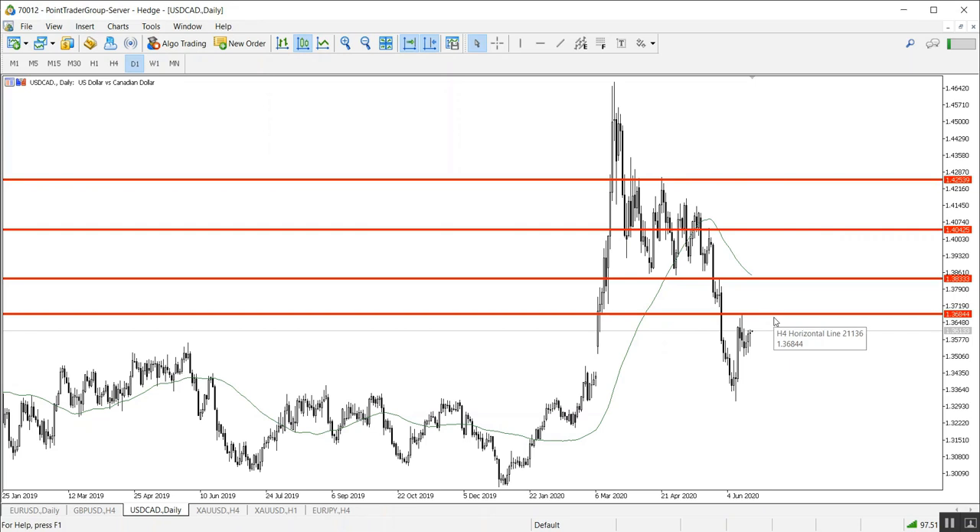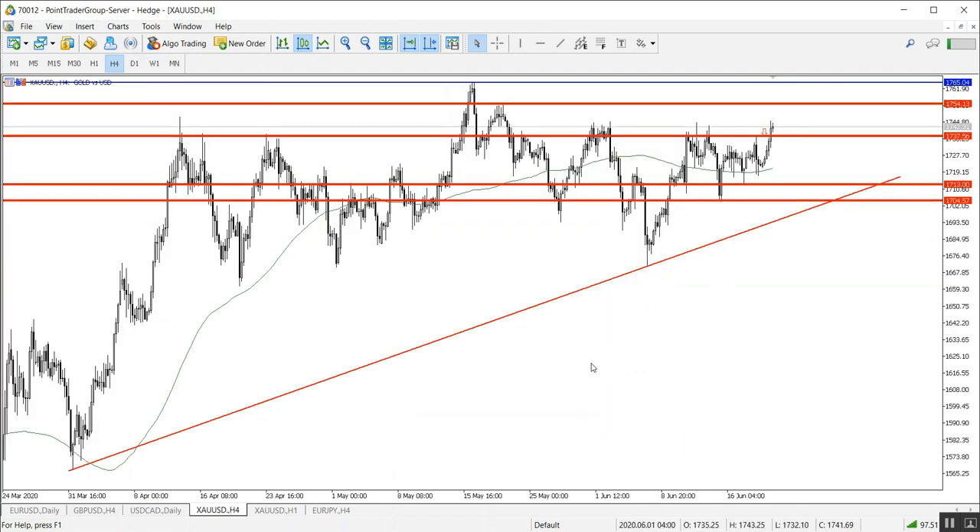Let's move to the Canadian dollar on the daily time frame. It is traded below a strong resistance level at 1.3684. This is where we can look for some bearish evidence for an expected movement to the downside — it might reach the level of 1.36 or 1.3550.